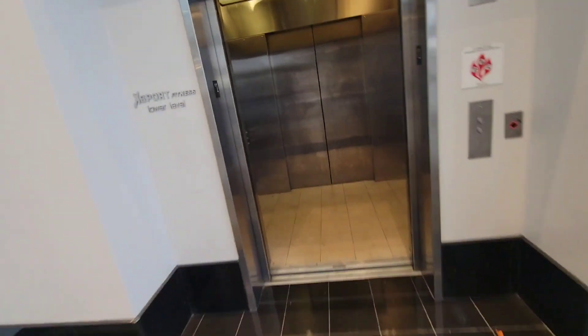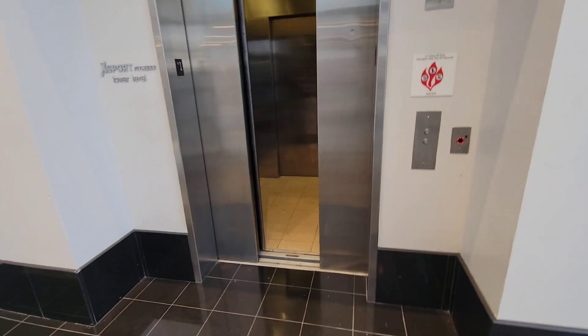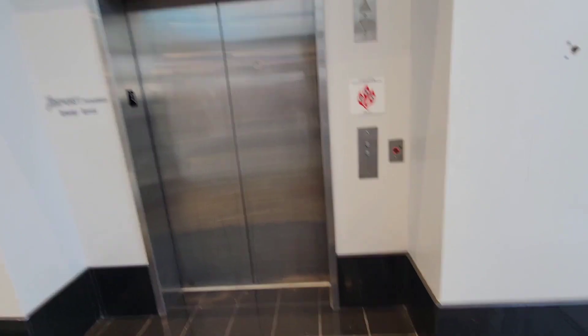Oh god. That door's — there it goes. Definitely very worn down. Alright, there it goes and that's it. It's just so beautiful.